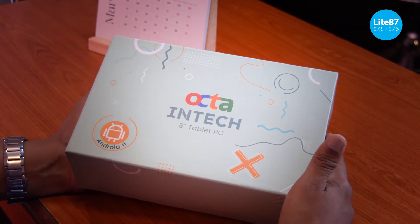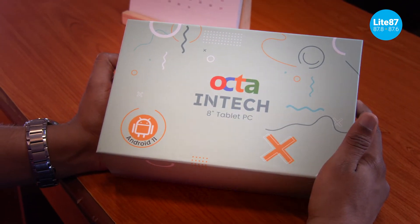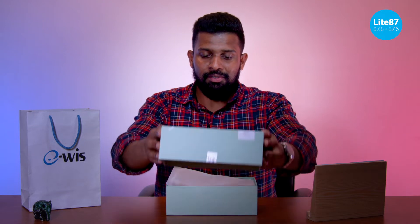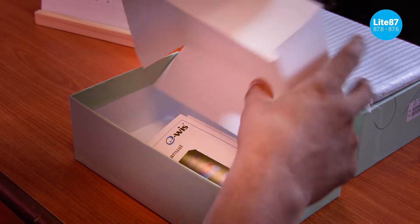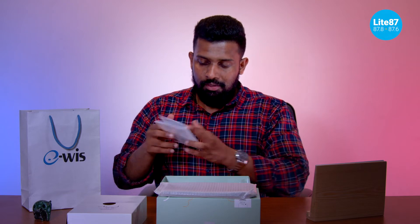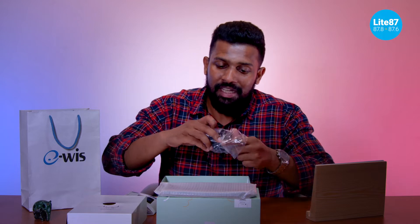So this is the box — the Octa Intake tablet from eWiz, made completely in Sri Lanka. Let's start unboxing it. Opening it up, right at the top we have the tablet itself. Then there are instructions on how to insert the SIM, a quick guide with an image showing how to insert the SIM and SD card at the top, and the user manual with all configurations. Something quite rare these days: an actual charger branded eWiz is included, along with a Type-C cable which is now the universal standard.